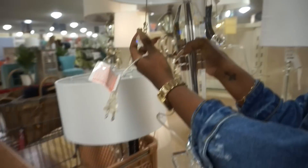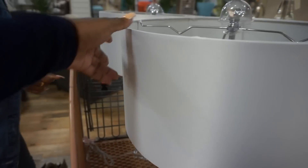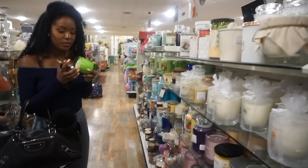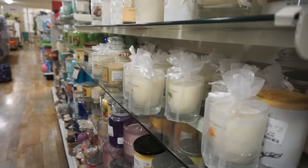We're at Home Goods. Kelsey found her lamps — they're so pretty. The shades are like a pearlized white. I wanted white, not off-white. Kendra has me in the candle section. Some of the candles smell a little manufactured, but some smell really good.